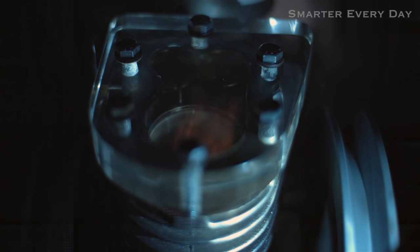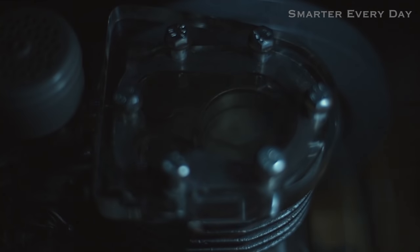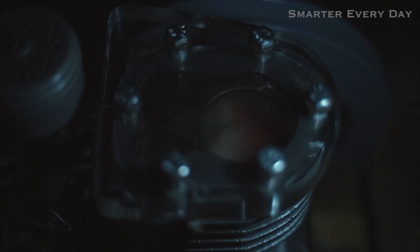Now that you know how an engine works, watch each of the four strokes and see if you can identify each one. Intake. Compression. Power. Exhaust. Now think about the engine in your car — all the explosions are synchronized together to make that one constant engine roaring sound.